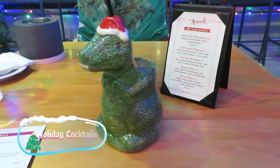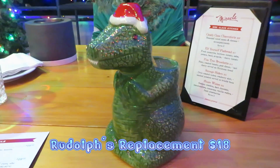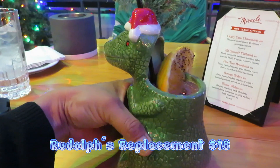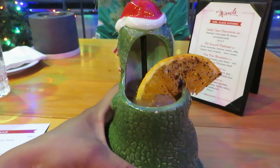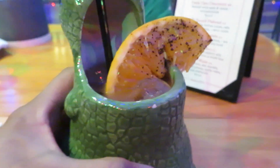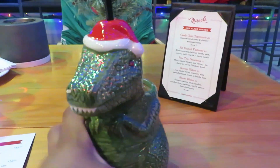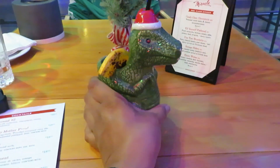For my cocktail I ordered the Rudolph Replacement. It has vodka, coffee liqueur, some white cream, almond milk, and it contains some nuts. I like how they have this festive garnish — it's pretty. And it has this T-Rex cup. It's a little heavy but it's cool.